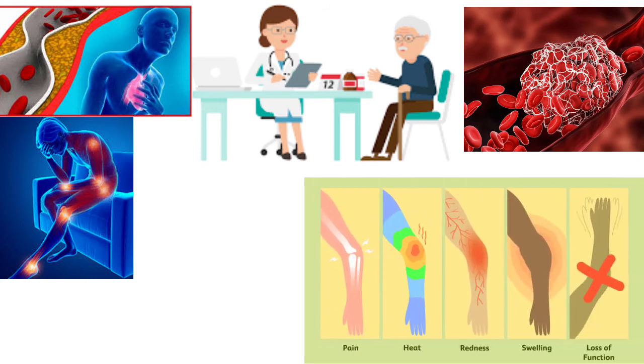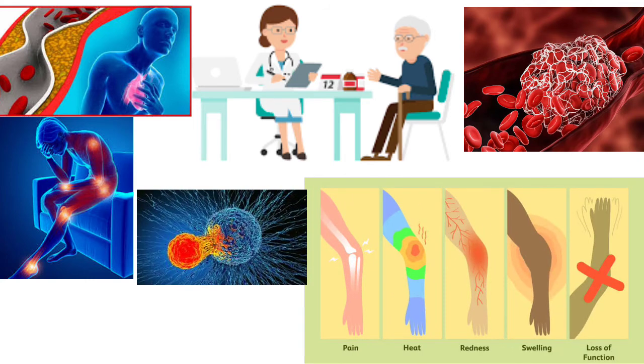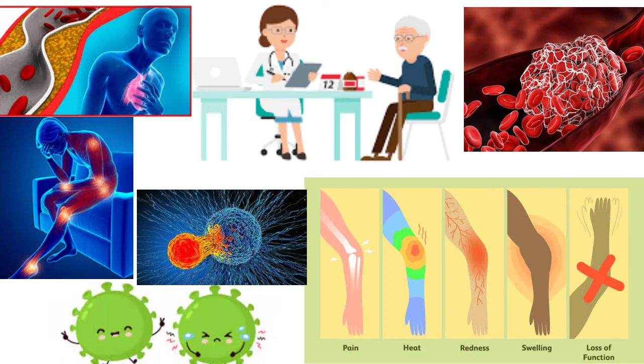If there is inflammation due to infection — infections that may be bacterial or fungal — and if you have any infections, you should consult with your doctor.